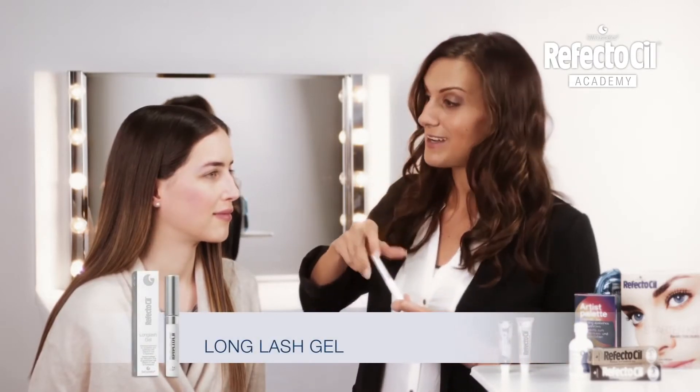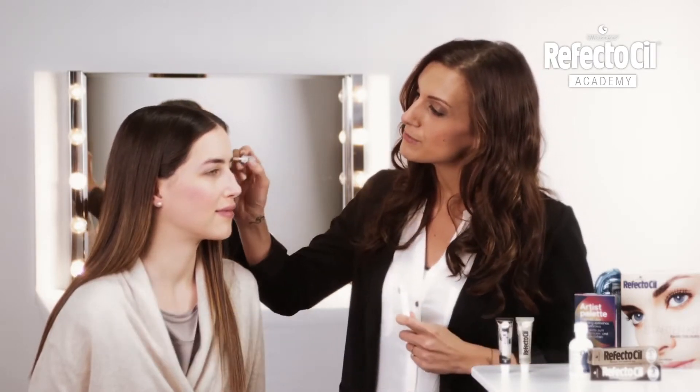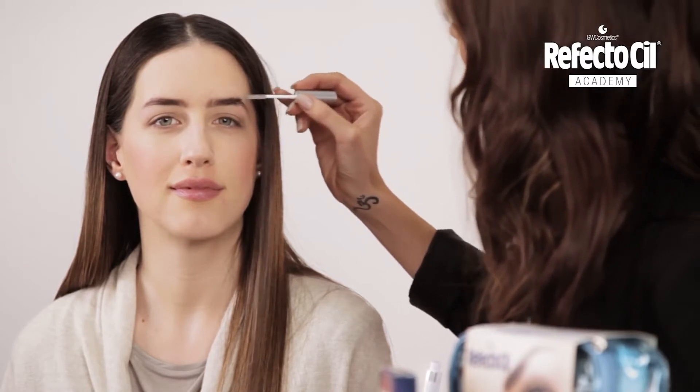Finally, I'll fix the eyebrows with the RefectoCill long lash gel. Simply apply for a finishing touch.